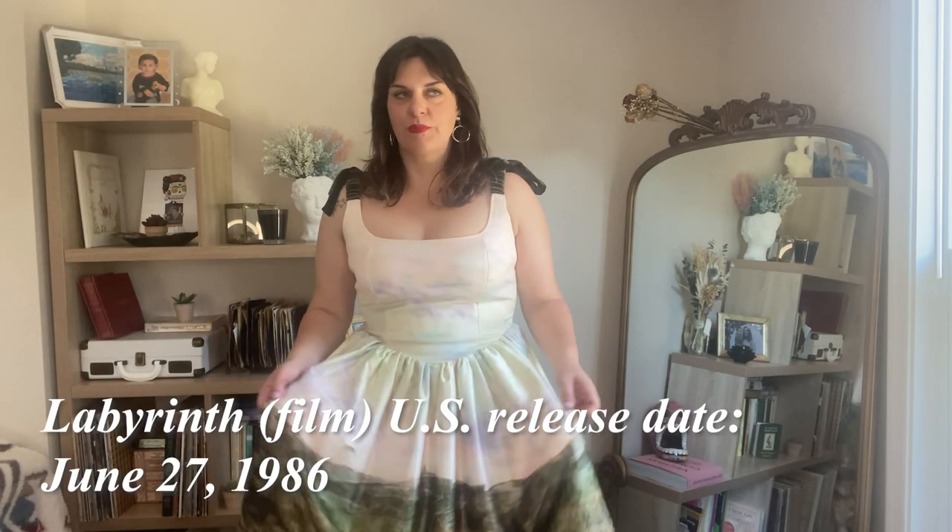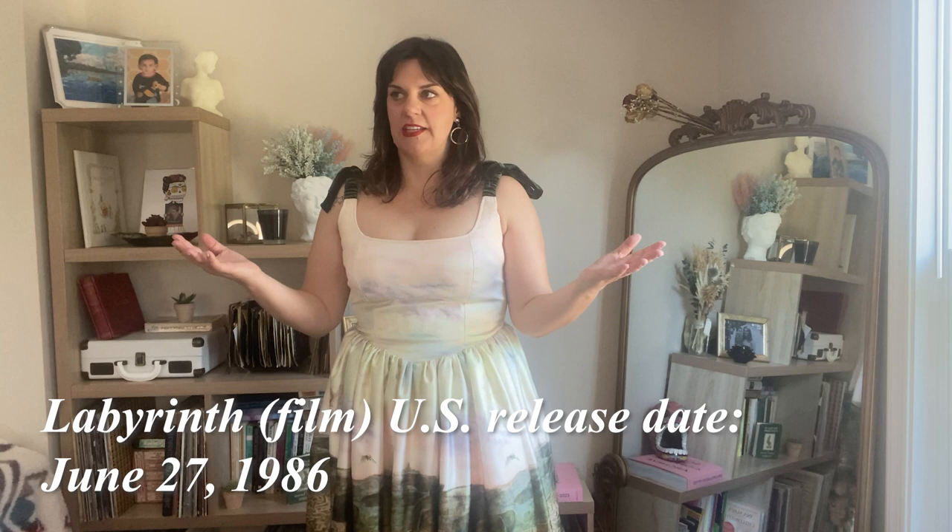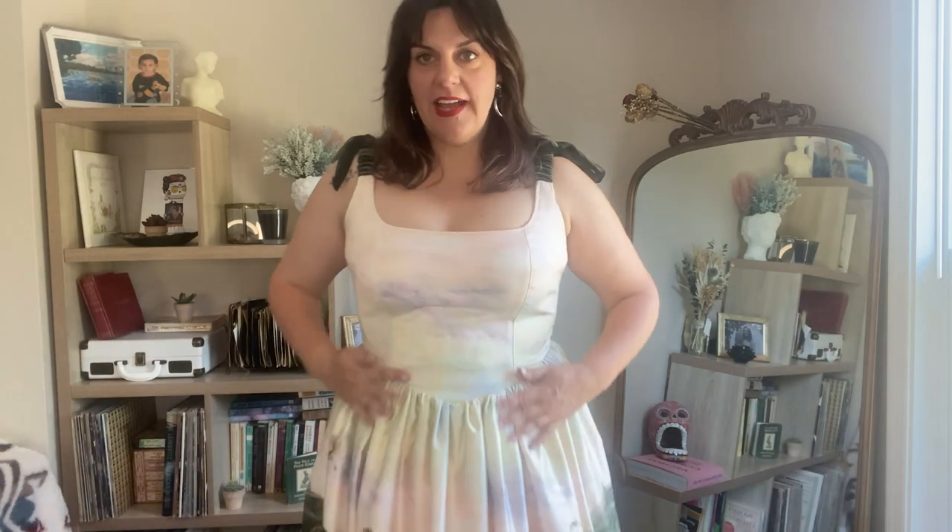The Labyrinth collaboration was sort of my introduction to Vixen. I feel like there's just something in my brain, like a sonar for the Labyrinth, and anytime something Labyrinth comes out, I'm like, Jareth, Ludo? So I was really excited to get this dress. This is an amazing dress. It is satin, double-lined, so there's a lot of structure.